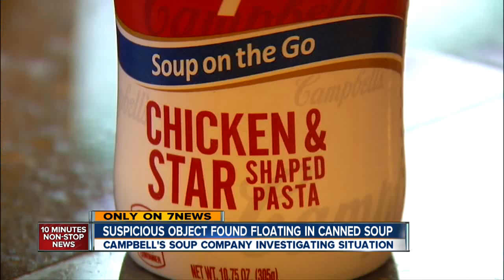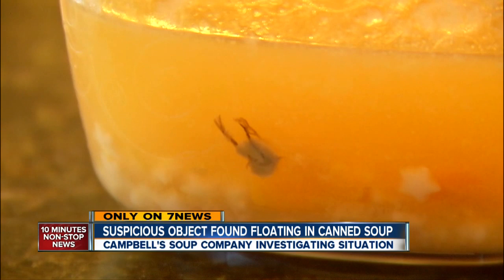When she called Campbell's 800 number to tell customer service, the rep said that's not possible. And Montgomery said, it's got feet and a beak, and it really looks like a dead chicken. And the rep said there's absolutely no way that can be a dead chicken. Whatever this is, Montgomery says it wasn't on the ingredients list.